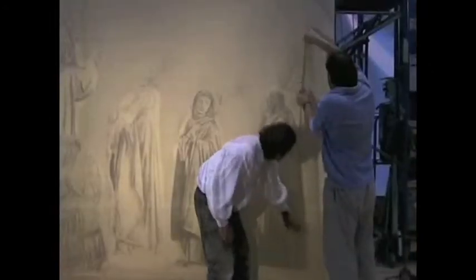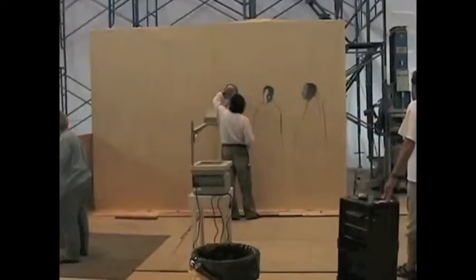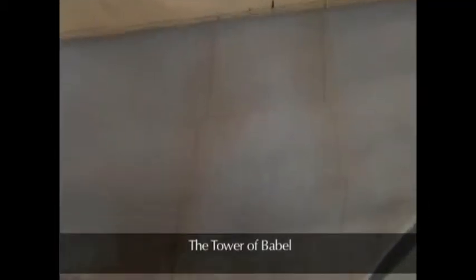Here we are, doing a new panel. The Torre di Babelle.